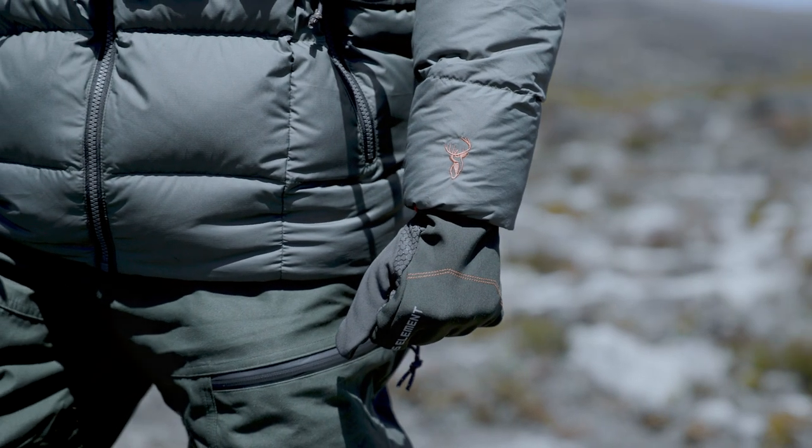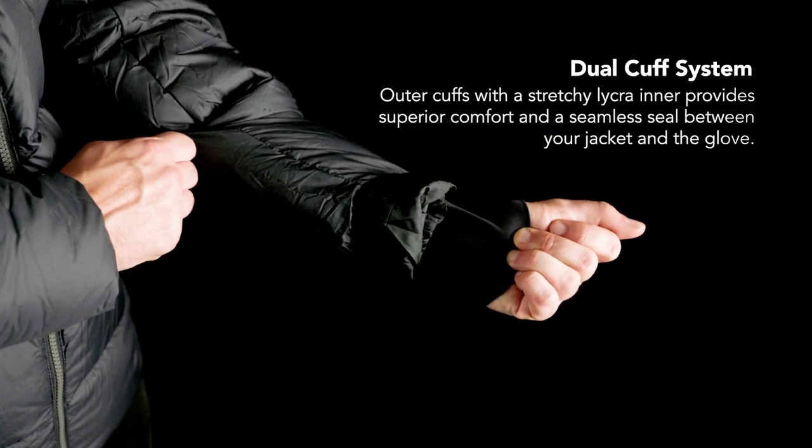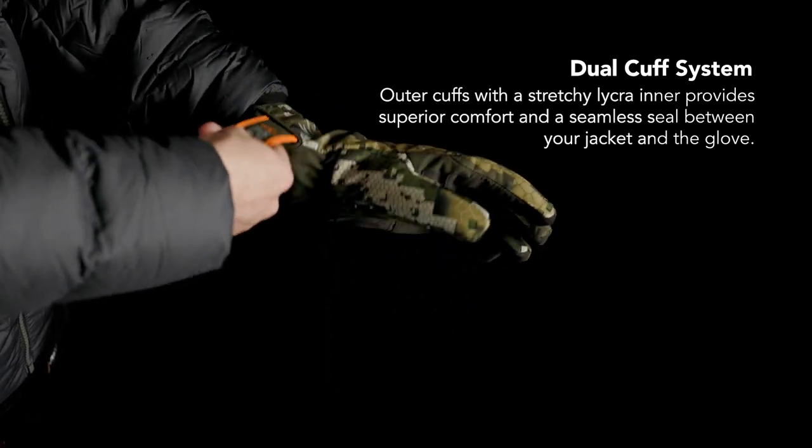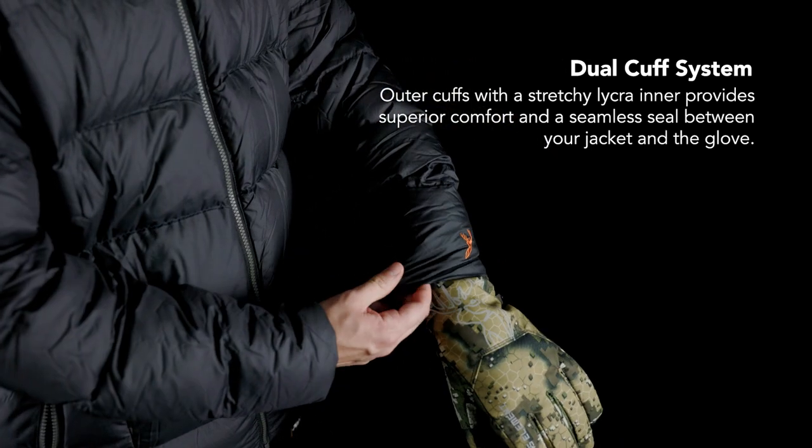The Glacier incorporates a dual cuff system with a stretchy lycra inner that doubles down for comfort and an extra seal to stop the windchill rushing up your arms. When wearing gloves, the lycra inner ensures there is no exposed skin between your jacket and the gloves.